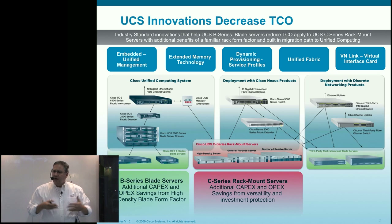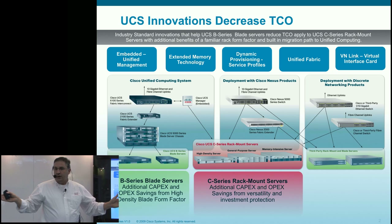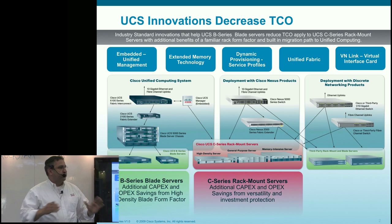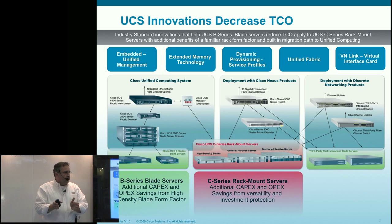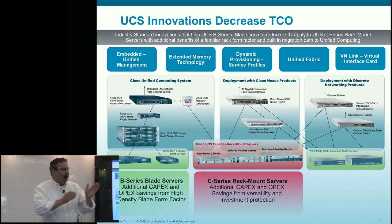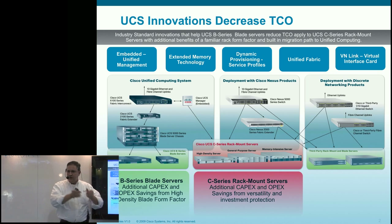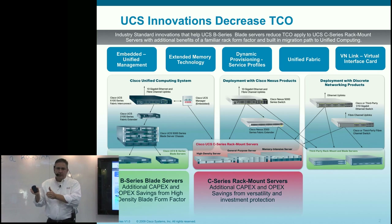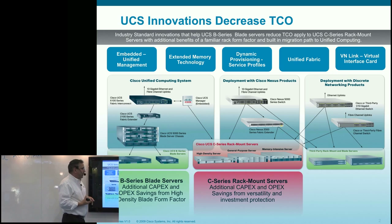What we've done is abstracted and unified that so you can actually manage up to 320 servers through a single pane of glass. We've embedded role-based access controls so that your server administrator can provision, reprovision, or manage those devices with policies set up by his or her storage or network counterpart, establishing more consistent infrastructure policies — whether they're power, cooling, networking, security, etc.